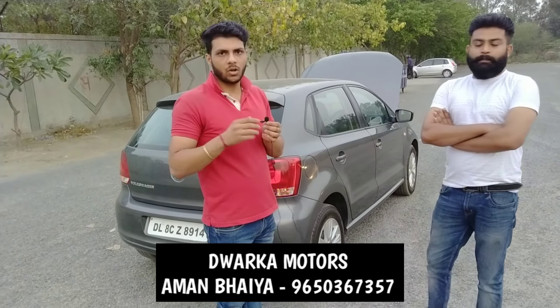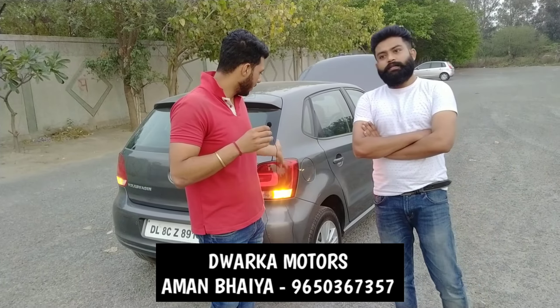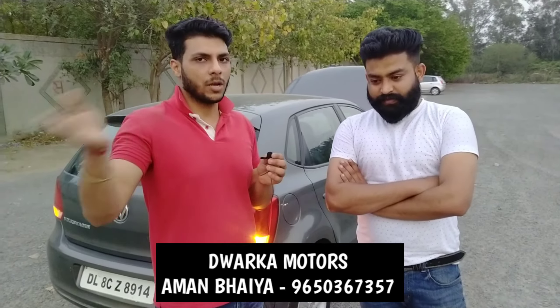If anyone wants to come and see the car in real, the phone number and location will be in the description. Our office is in Delhi — Dwarka Motors and Finance — near NSIT College, in Sector 14. It is a very famous landmark area, so you can easily find us.